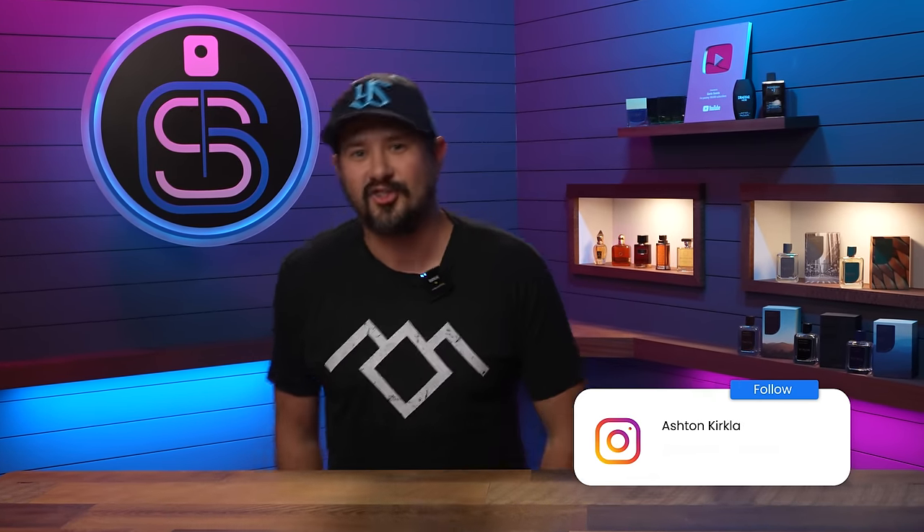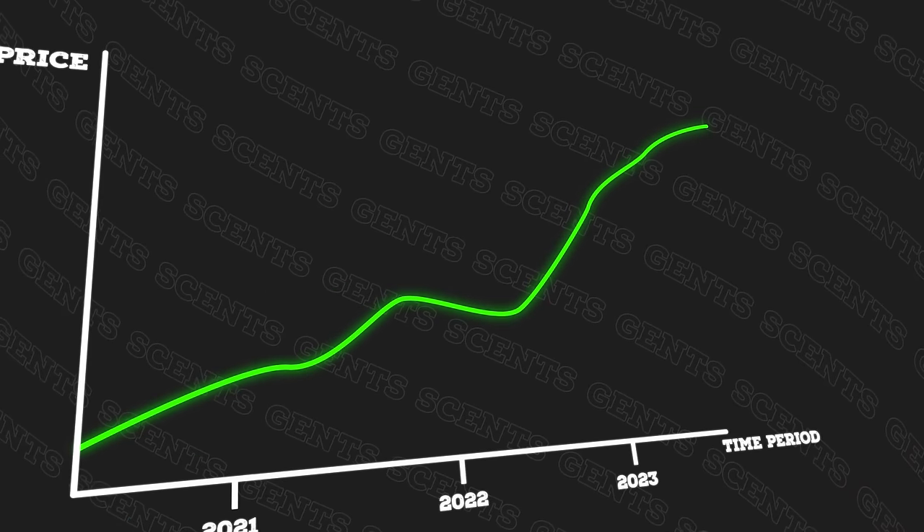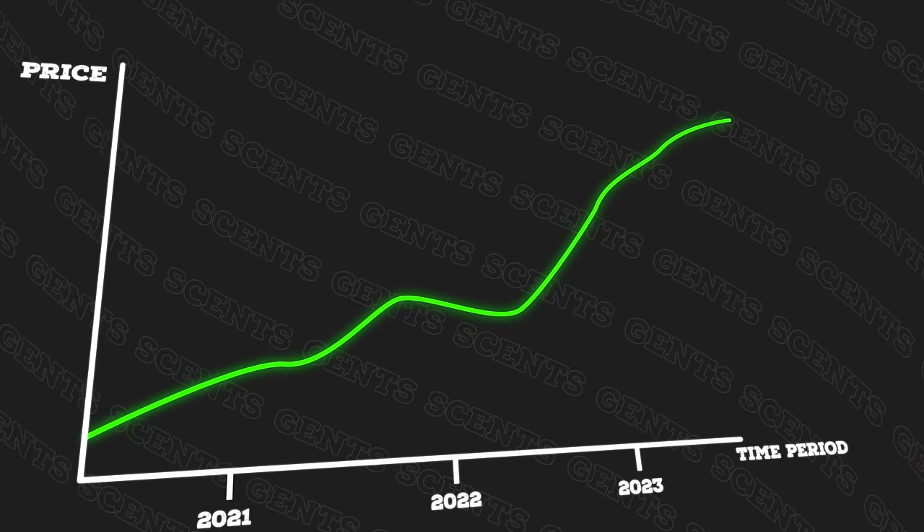Hey friends, Ash here. Welcome back to Gensense. Hope that you're well. You know what's high right now? No, not Snoop Dogg — fragrance prices. Pretty much across the board, whether we're talking niche, indie, or even designer, fragrance prices seem to be on the rise, especially if we're just talking about full retail.